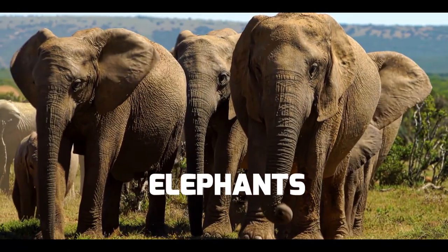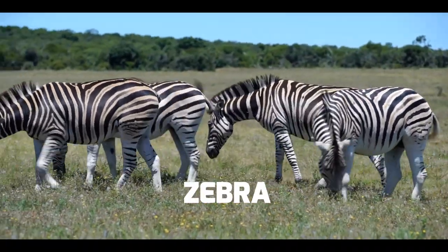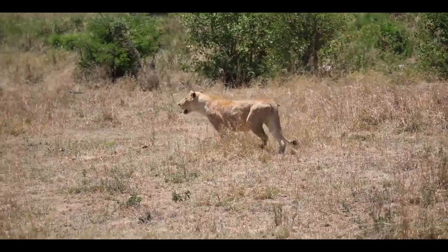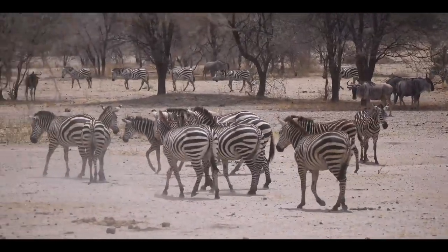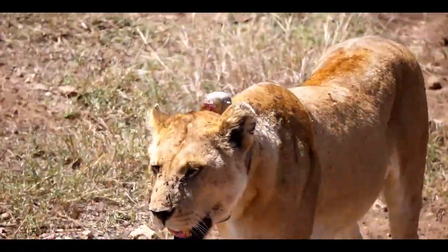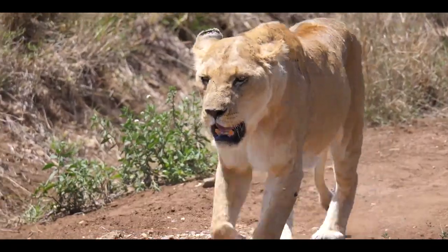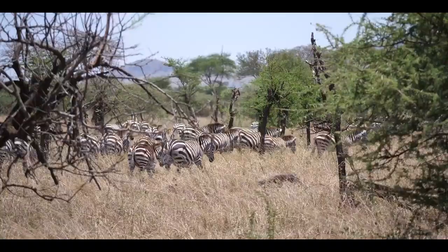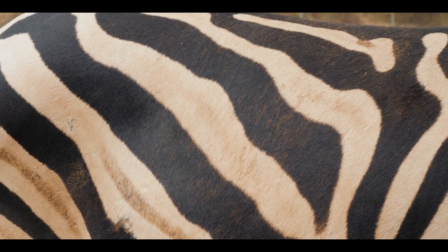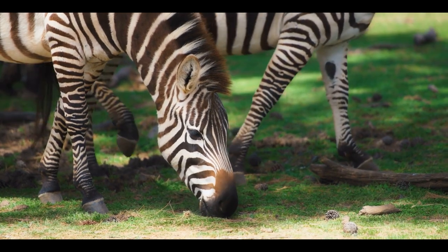Elephants stay together in groups called herds. Zebras stay together in groups called dazzles — named for the dazzle effect created by a group of running zebras. The zebra's stripes help protect it from predators: when zebras run together, the pattern of each zebra's stripes blends with those around it, confusing a lion who sees a large moving striped mass instead of individual zebras. Each zebra has a slightly different stripe pattern, like fingerprints, which helps zebras recognize each other. A mother zebra can keep track of her foal in a dazzle because she knows her baby's unique stripe pattern.